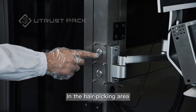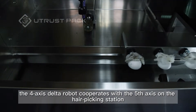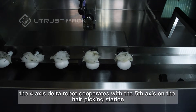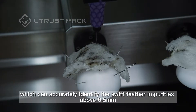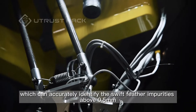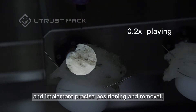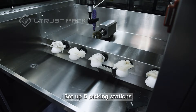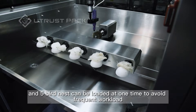In the hairpicking area, the four-axis delta robot cooperates with the fifth axis on the hairpicking station, which can accurately identify swift feather impurities above 0.5mm, and implement precise positioning and removal. Five picking stations are set up, and five bird nests can be loaded at one time to avoid frequent workload.